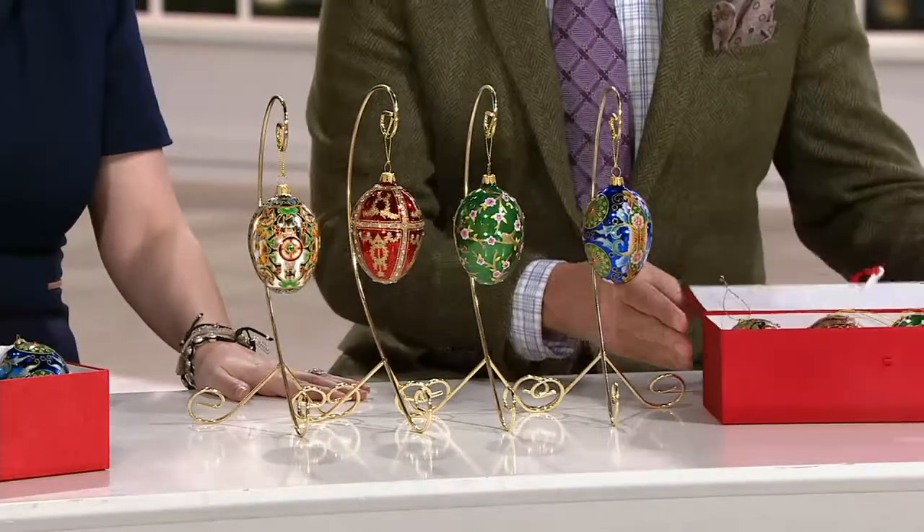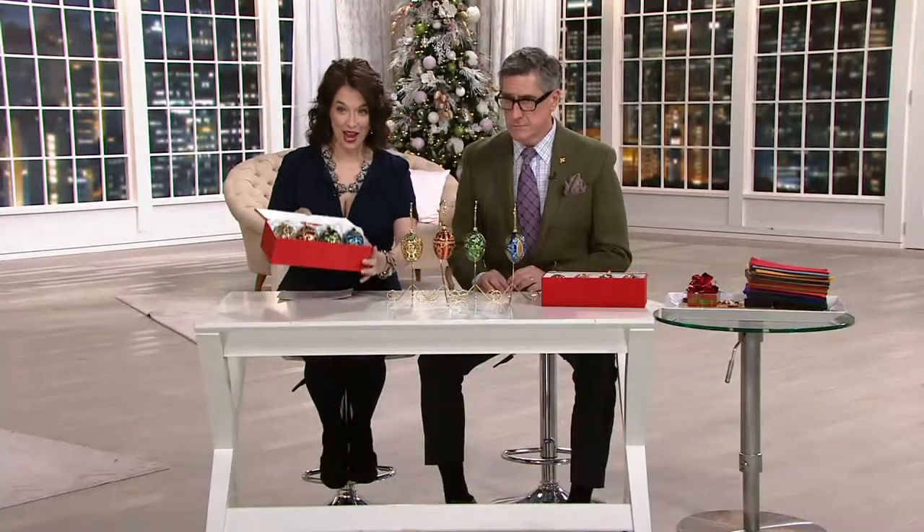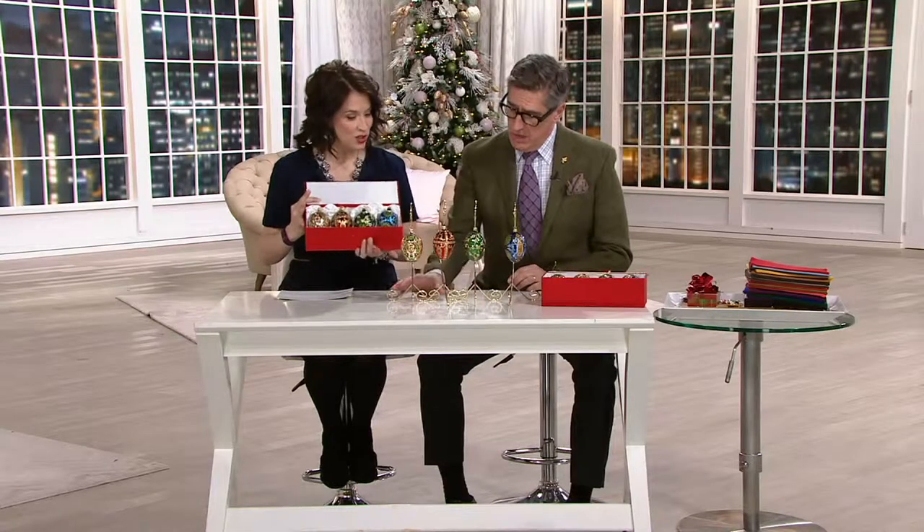I didn't know we had any left — I was excited when I got here tonight. Top rated, three payments of $19.88, last day at this price. They're amazing. So tell us the tradition of how it started.